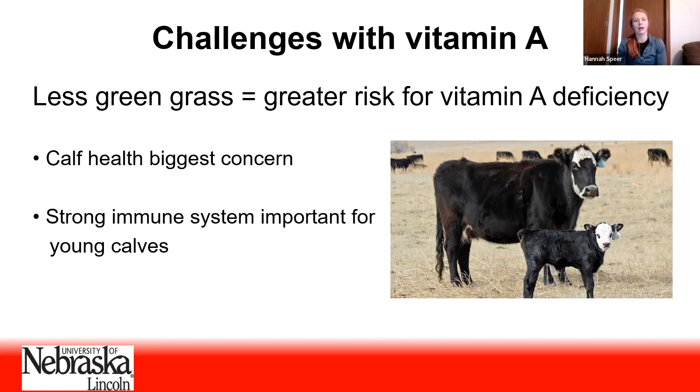Vitamin A deficiency is generally not a concern for the cow that's out on green grass. But where we might start running into issues is when that cow spends less time on green grass throughout the year — that's where we run the risk of that cow becoming vitamin A deficient, especially in a system where a cow might be in long-term confinement where she doesn't have access to green grass at all.